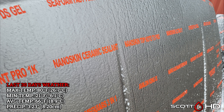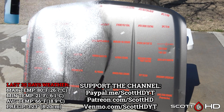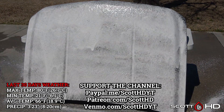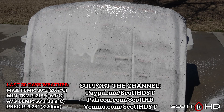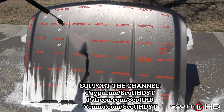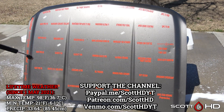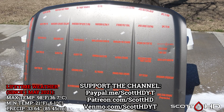If you would like to support the channel, all you need to do is hit that like button, subscribe, and comment down below to help out the algorithm. If you have any experience with any of these products, let me know how they're performing for you. If you're just joining us, please be sure to check out the entire series of each of these videos, as there is a ton of work that goes into the research, prep, install, and continued testing.